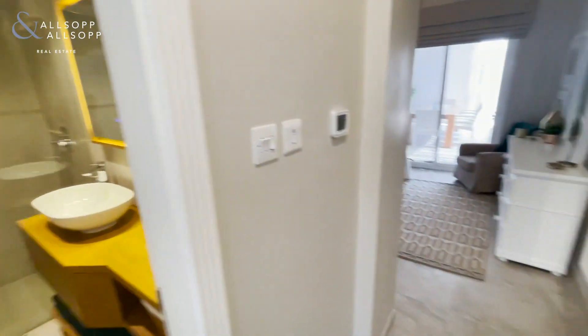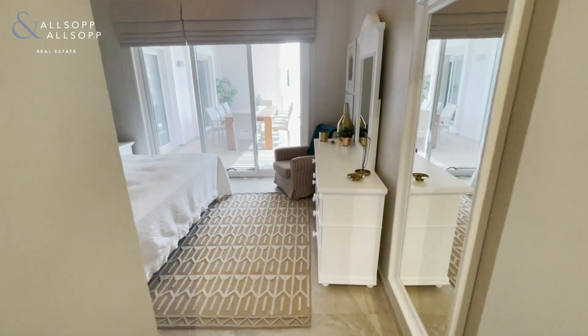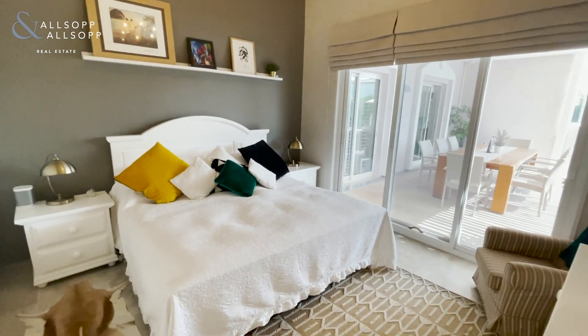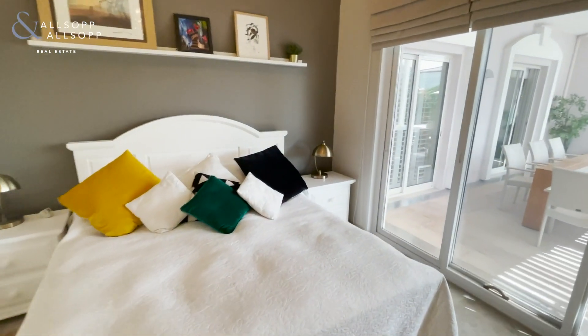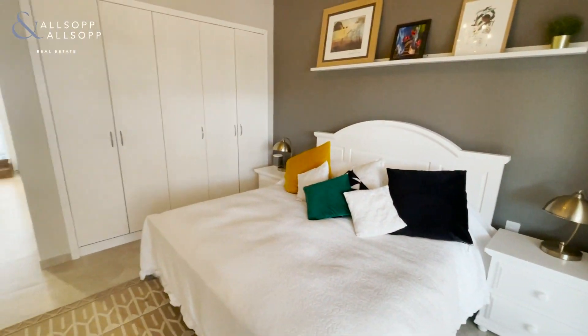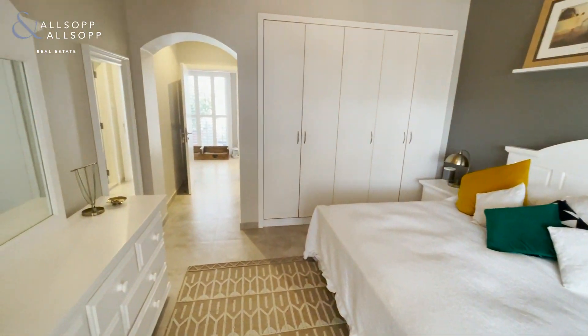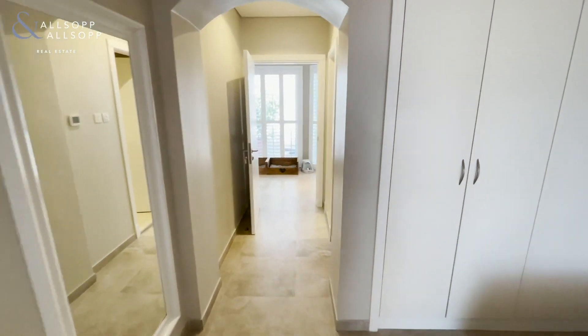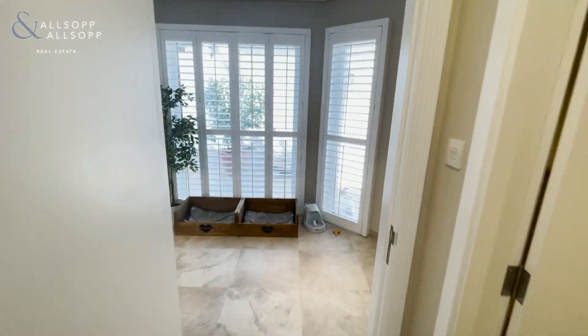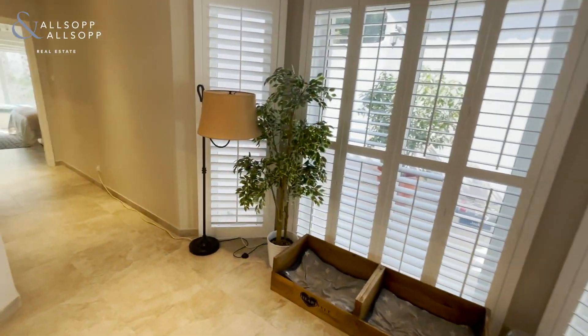All four bedrooms come with en suites. You can see the finish here — a nice big shower. Coming through to the bedroom it faces internally onto the garden. There's also all built-in storage, which is common in the Green Community, but this property has had all of it painted white, which really lifts the house. Even all the doors are white with the frames around them.